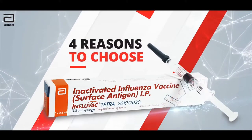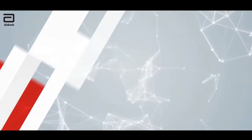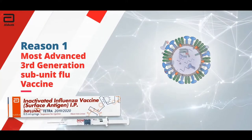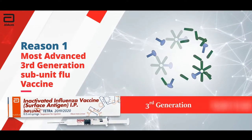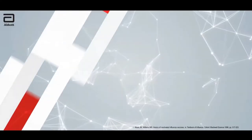4 reasons to choose Influvac Tetra over other vaccines. Reason 1: Most advanced flu vaccine. Influvac Tetra is the most advanced 3rd generation subunit quadrivalent flu vaccine in India.